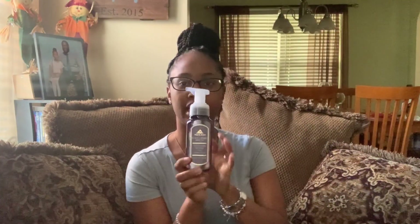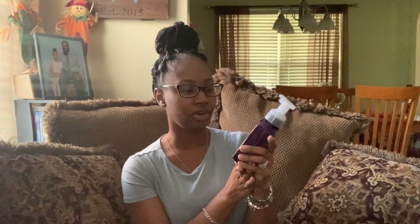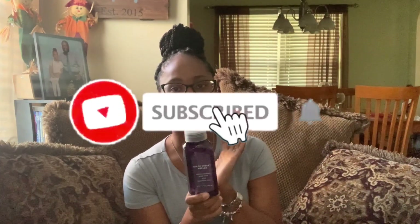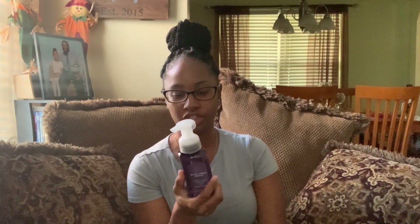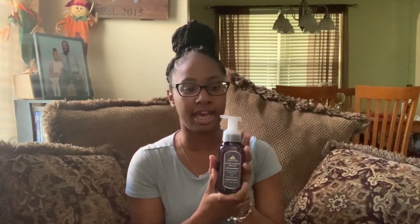Next, I decided to get something different for our bathroom — this is the Black Cherry Merlot. I've heard a lot of people say how well this smells but had never tried it myself, and it does smell really really good. It has dark cherry, black raspberry, and merlot. This will go into the master bath, and like I said, I bought three of each scent.